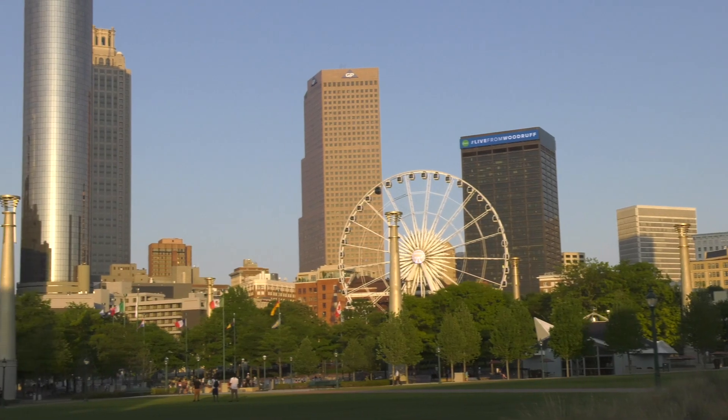To all the students here in the EcoCar competition, I want to say from the School of Mechanical Engineering, from the College of Engineering, and the rest of Georgia Tech — we're proud of you. We love showing off the city of Atlanta. I'm really looking forward to year two.